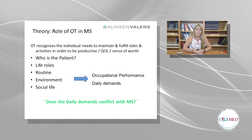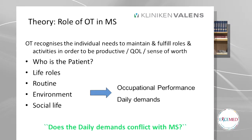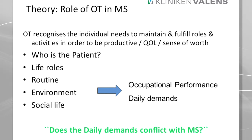As an OT, a little bit of our theory. OTs recognise that the individual needs to maintain and fulfil their roles in their everyday life, and they need to be productive and they want to have a sense of worth. For me as a therapist, I think it's important to find out who the patient is, find out what their life roles are, their routines, what they do at home, what they have for a social life, etc.